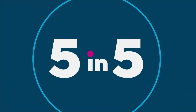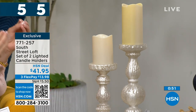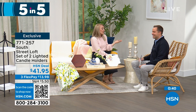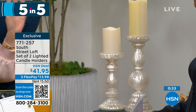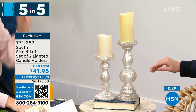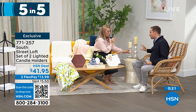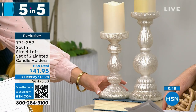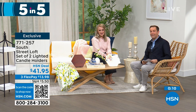Last of our five in five: a set of two lighted candle holders. These might be the most popular of the whole five in five. They have a beautiful frosted mercury glass vibe — so elegant yet practical, for everyday or holiday. Add a few of your favorite candles, whether real wax or LED, and have fun with it. You can add a little candle ring to zhuzh them up. They're stunning — 12 inches on the taller one, nine inches on the other. They look spectacular, very high quality, real glass — a fabulous gift especially for weddings. At $41.95, that gets you both of them.